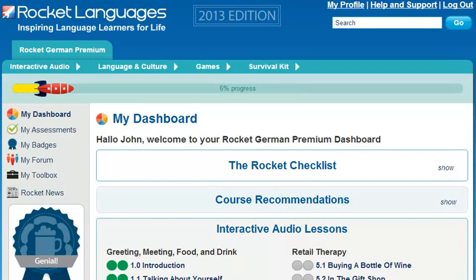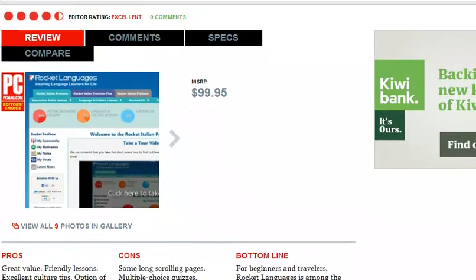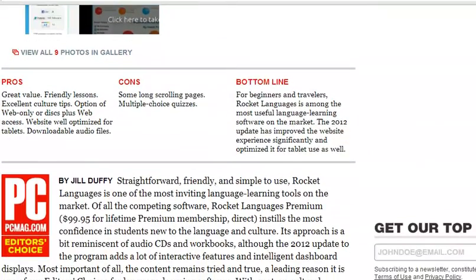Welcome to the short tour of Rocket German Premium Courses. Before we get started, I've got some breaking news. Recently, Rocket German was awarded the Editor's Choice by PCMag in the Language Learning Products category. This prestigious award means that PCMag rates our courses above all our competitors.